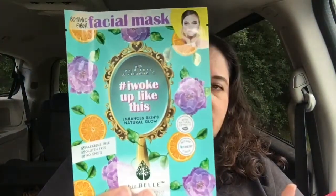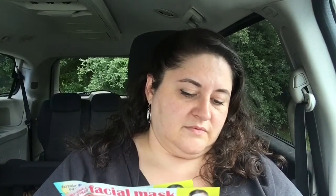We got some face masks and I love my face masks! There are three of them: hashtag Beauty Secret, hashtag I Woke Up Like This, and hashtag Primer. I don't know about the primer one, but the other ones are cool.